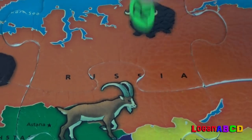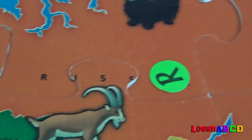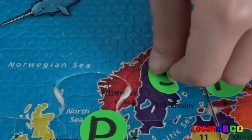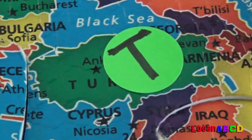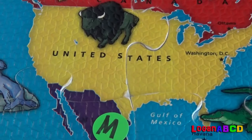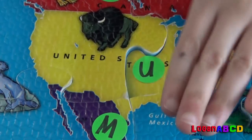R for Russia! I taste this much! S for Sweden! T for Turkey! T for Turkey — Turkey is really green! I taste this much! U for United States! America! America!